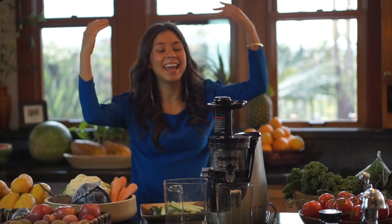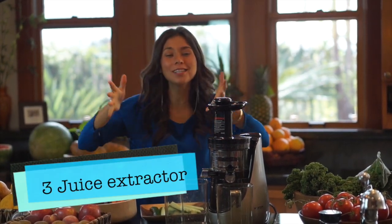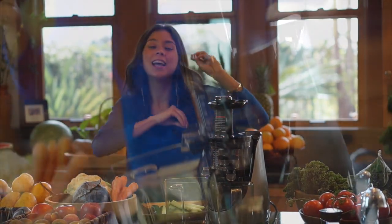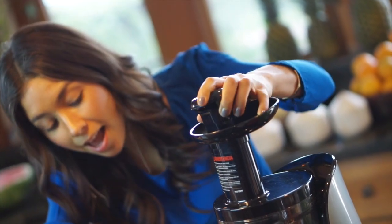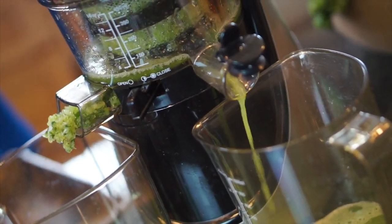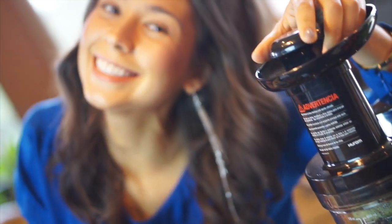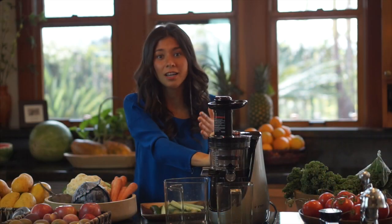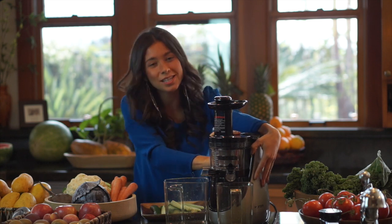The third gadget is a juice extractor. Green juices, beet juices, carrot juice — it's so good, and they're so good for you too. For a lot of people that find eating greens kind of hard, I really recommend that you get a juice extractor, because greens are very important since they are high in minerals like calcium and iron — things that you need that honestly make a huge difference in your energy when eating raw. So gadget number three is a juice extractor.